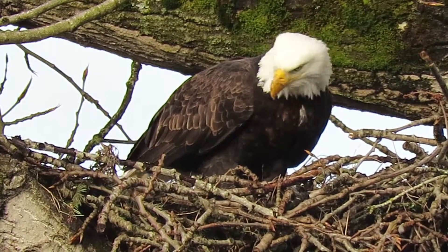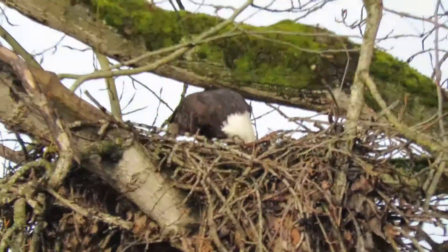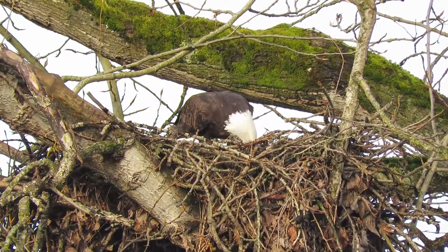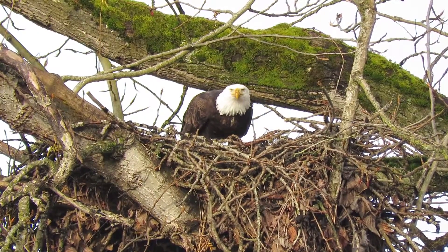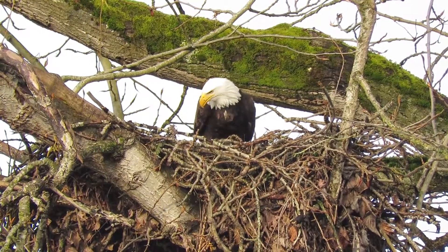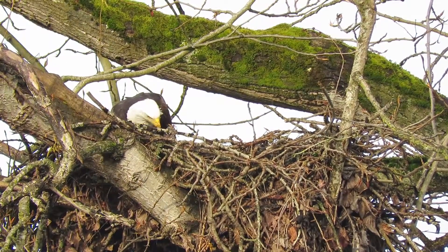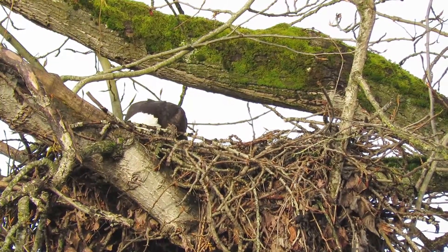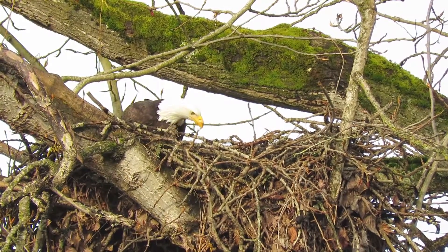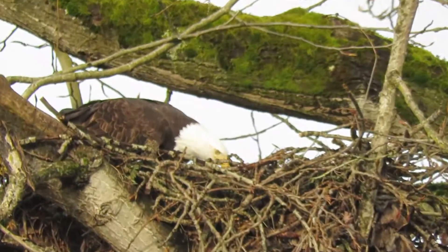She's looking up there at something. Back off a little bit. Making sure she's got everything — her last little bite. She should clean up her beak now. She's walking around, checking out the nest. She'll try out that bedding, maybe. Let's just see what she's doing here.